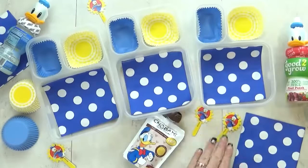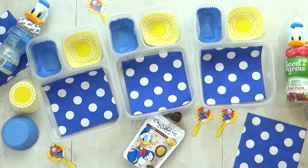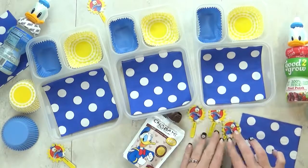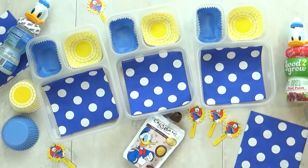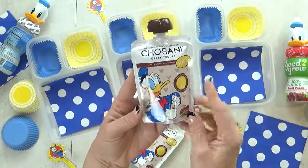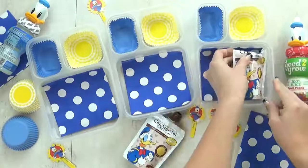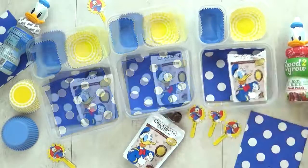This next lunch idea is definitely inspired by our last trip to Disney. If you follow us on Instagram you can see all the pictures from our trip. This is a Donald Duck themed lunch. For this lunch I'm starting with some Greek yogurt — this is the vanilla chocolate flavor — and I really picked this one because Donald is on the outside.